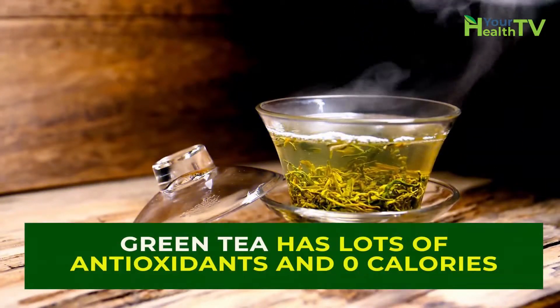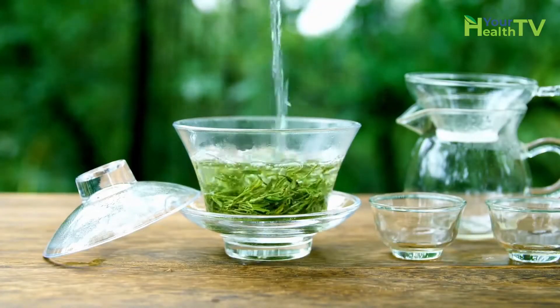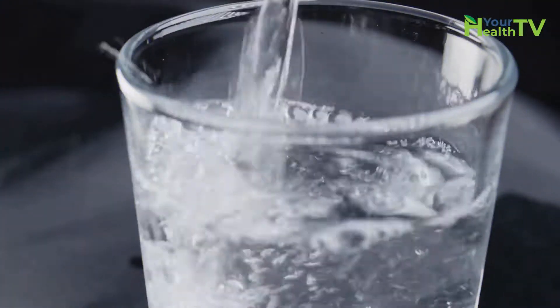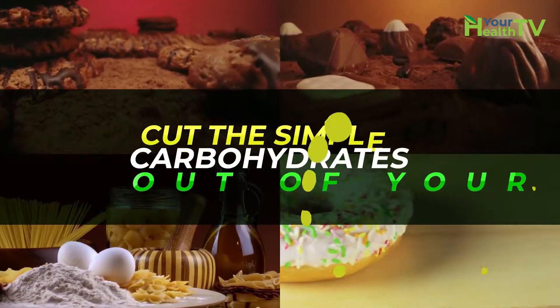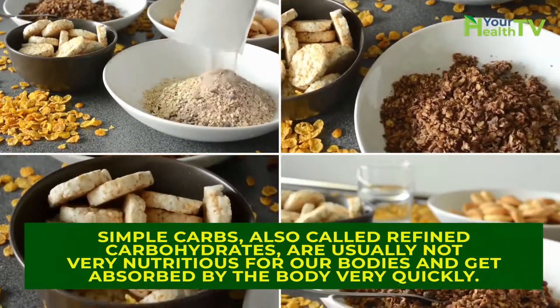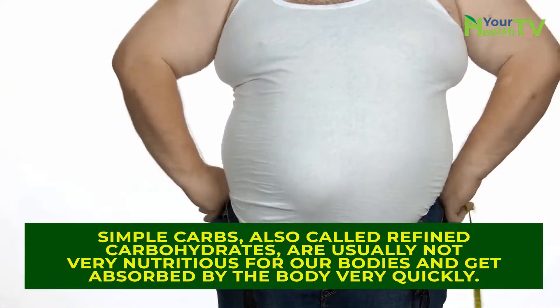Green tea has lots of antioxidants and zero calories, which makes it fine to drink. If you're really hungry during meals, down a nice big cup of water right before you eat — this will help trick your stomach into thinking that you're more full than you actually are, making you less hungry. Cut the simple carbohydrates out of your diet. Simple carbs, also called refined carbohydrates, are usually not very nutritious for our bodies and get absorbed by the body very quickly. Stay away from simple refined carbohydrates while on your diet.